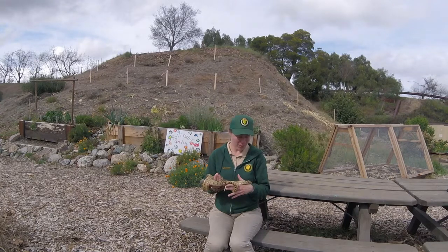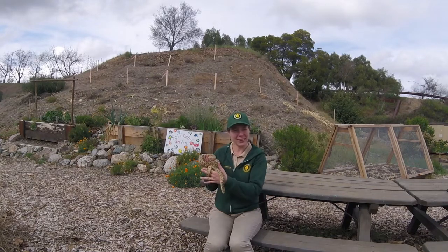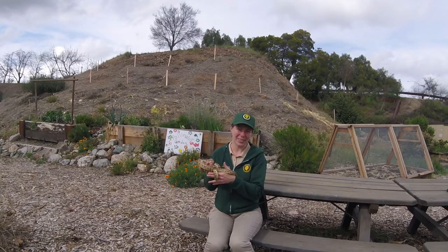I hope that you all have a wonderful day and enjoyed getting to meet our animal ambassador, our gopher snake, Julius Squeezer.